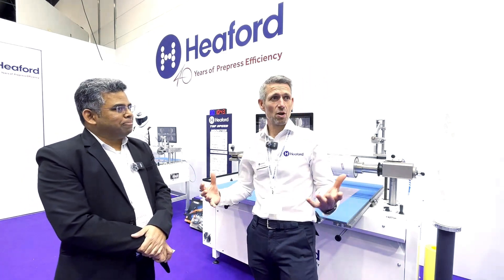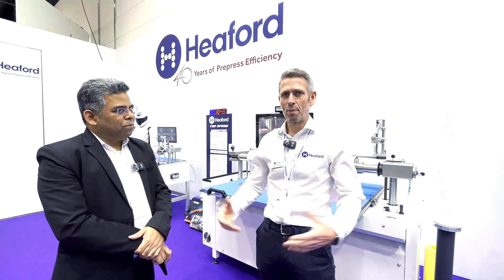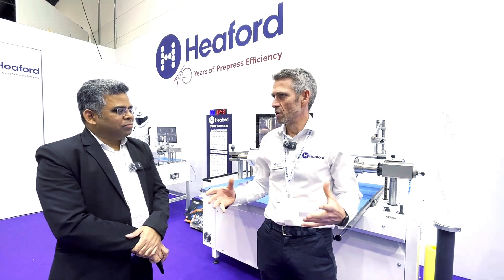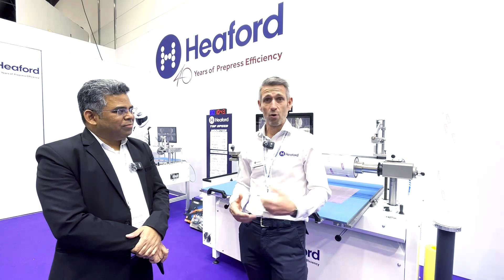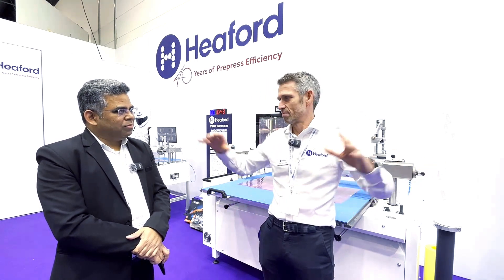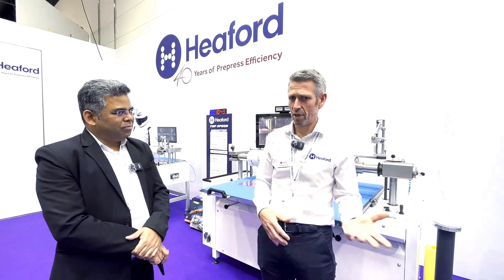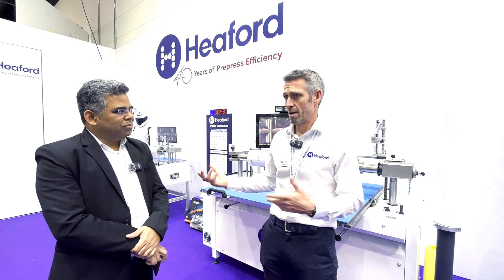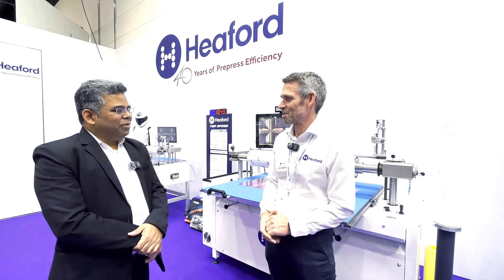The show's been great. It's eight years since the last show and a great opportunity. Everyone was a little bit nervous how Drupa would be after such a period of time, but the footfall's been great. We've had interest from literally all over the globe — a lot of visitors from the Middle East, a lot from Latin America, a lot from Europe. So really a very important show for Heaford and the team are really enjoying it.